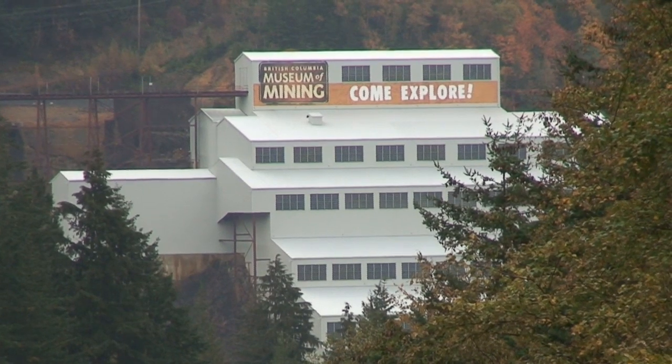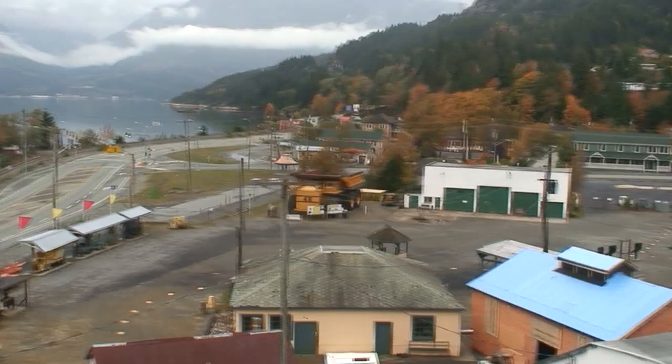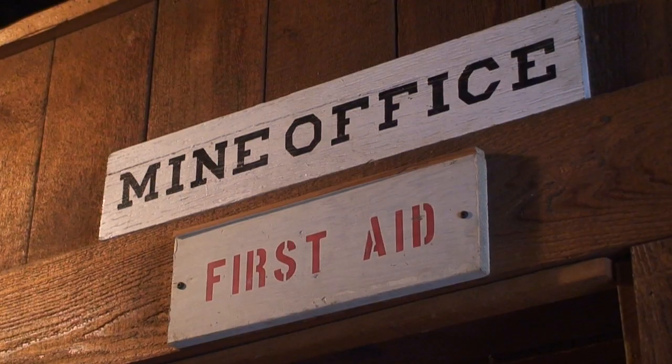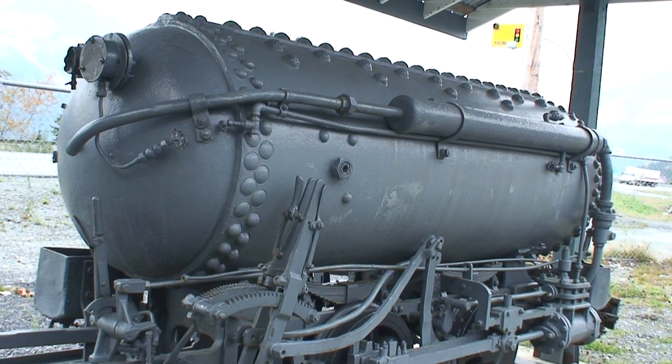The British Columbia Museum of Mining in Britannia Beach showcases an important part of the sea-to-sky region's historic industrial past. Three mills in the area produced copper, zinc, lead, cadmium, and gold, processing 7,000 tonnes per day. It became the largest copper mine in the British Commonwealth by the late 1920s.